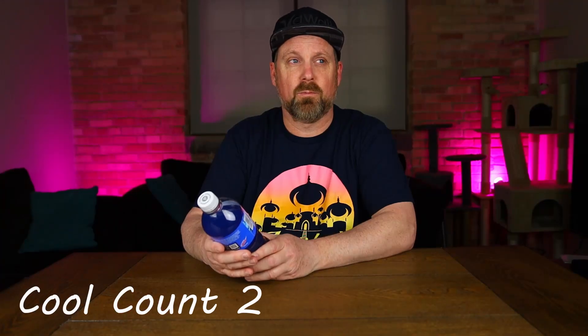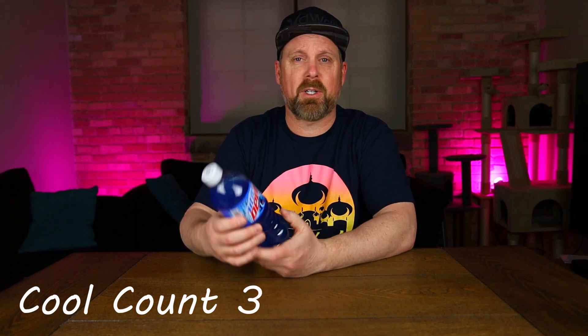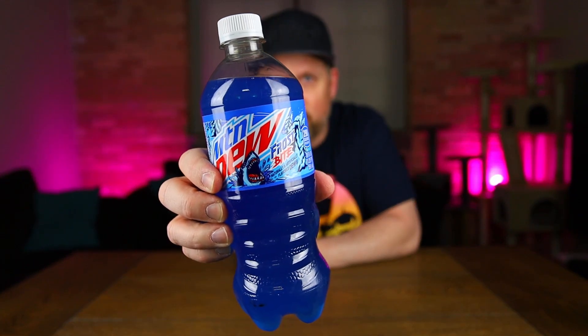This one can only be picked up at Walmart, so it's a Walmart exclusive. We'll try this out and see what it tastes like. I've seen some reviews on YouTube where people compare it to Baja Blast, so I also got myself a Baja Blast to compare them and see if they're even remotely similar. Mountain Dew Frostbite doesn't give you any hints of what the flavor is, though I've read online that some say it's a cool melon.